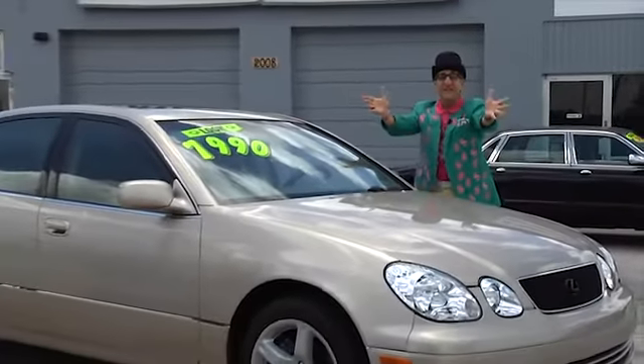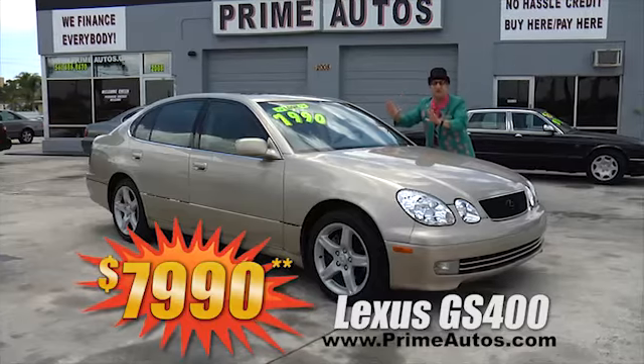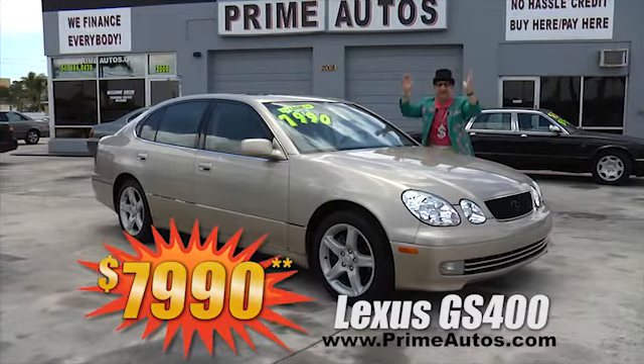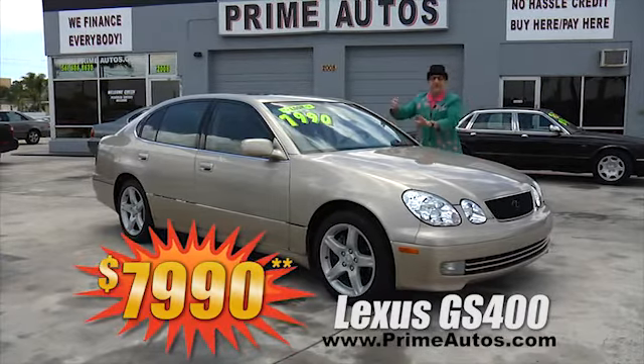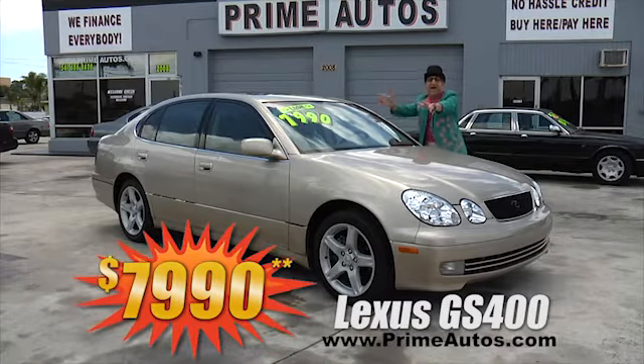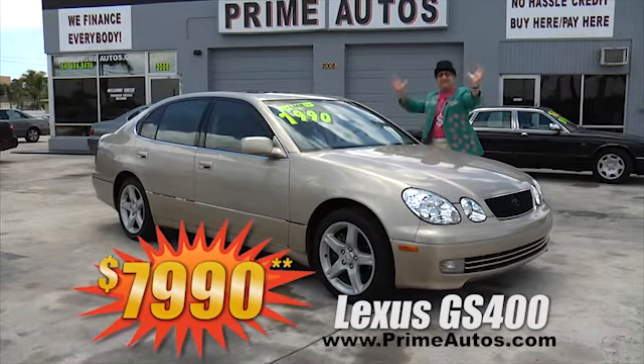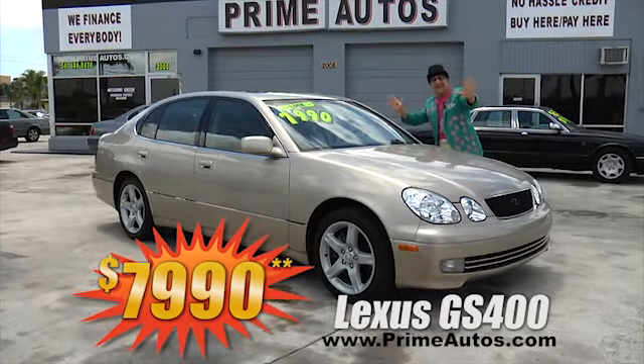Here's another loaded and luxurious Lexus. Now, this gorgeous gold GS400 is the top-of-the-line model with rich leather, factory navigation system, CD changer, moonroof, alloys, and so much more — and you get it all for only $7,990.